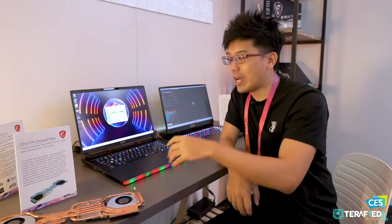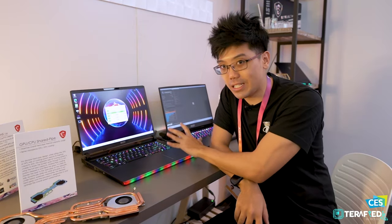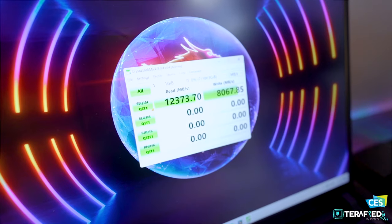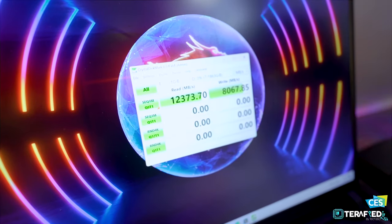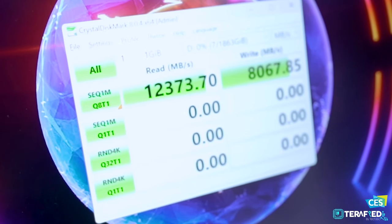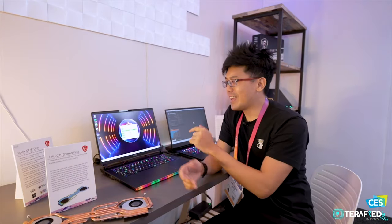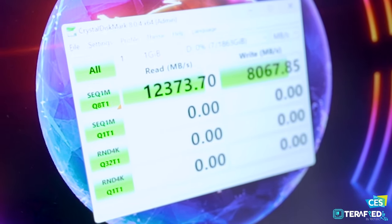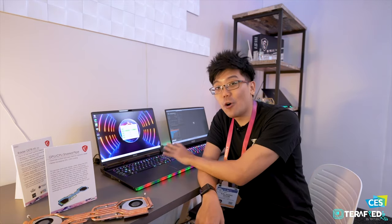The most interesting thing here is that MSI has gone ahead to demo the use of a PCIe Gen 5 SSD. As you can see from the CrystalDiskMark test, we're getting read speeds of over 12 gigabytes per second and write speeds of over 8 gigabytes per second. That's pretty insane — to give context, you could transfer something like Modern Warfare 2 in just about five or six seconds.